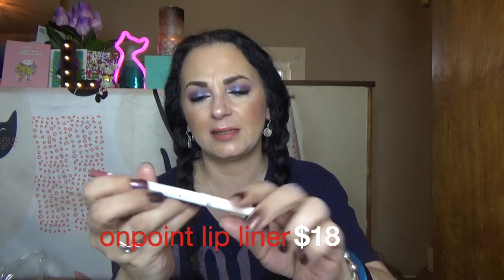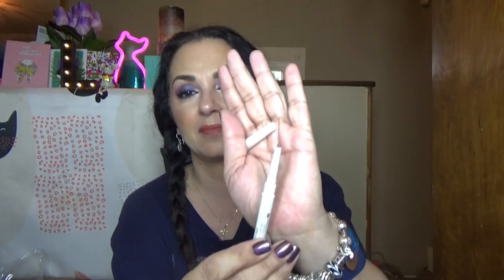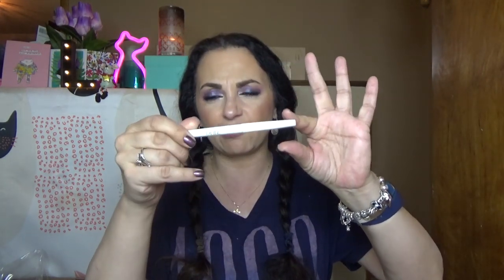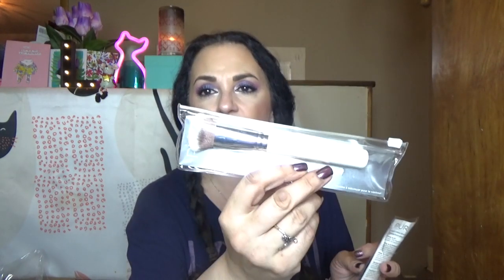The next thing I have is the On Point lip liner in the color Low-Key. I have not tried their lip liners before. I actually like the aesthetic - it almost looks like a pen or a marker. It unscrews - how bougie! This is gorgeous, that's a beautiful color and it went on beautifully. I really enjoy this screw-on cap.